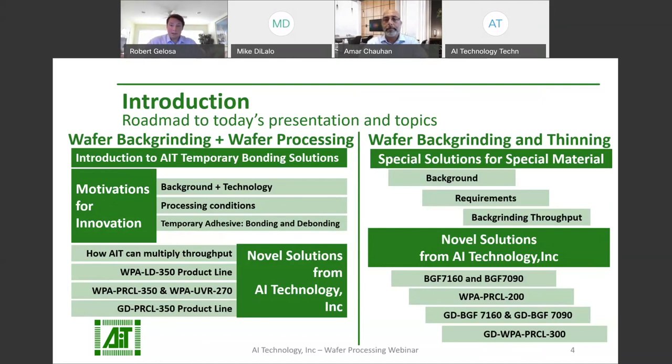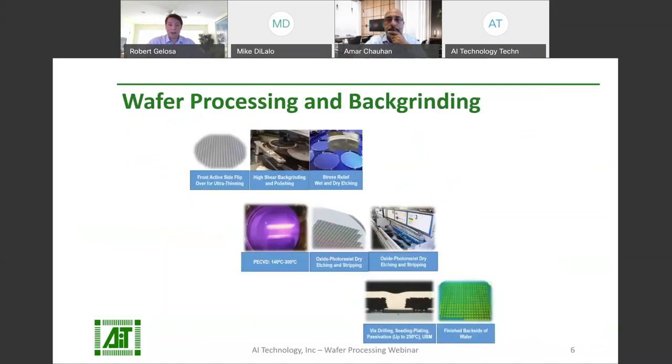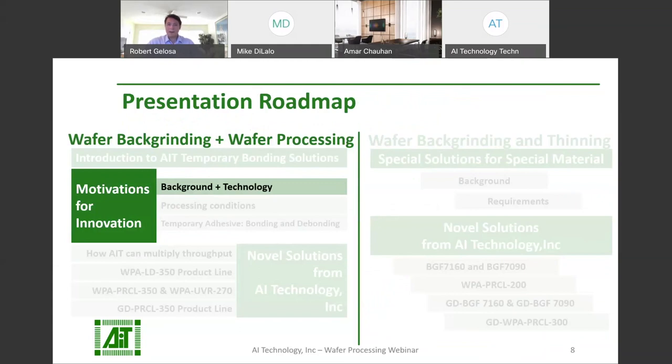There will be a brief background and motivation, and we'll jump into novel innovative solutions by AIT Technology. The first part of this presentation will look at materials for wafer processing and back grinding. If you're attending this webinar, you are familiar with the drivers for change in the semiconductor manufacturing and packaging industry. However, I think it's important to briefly address it. The subtitle for this section is motivation for innovation, but at AIT, innovation is our motivation.